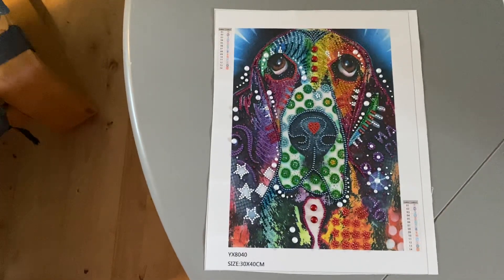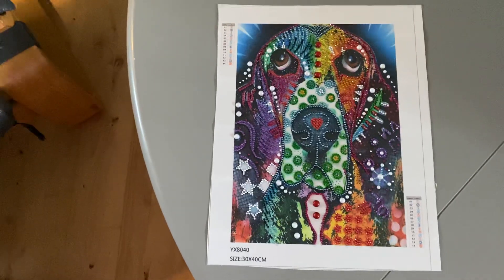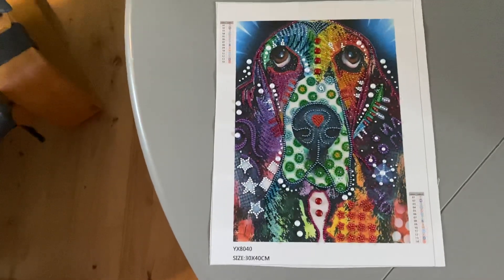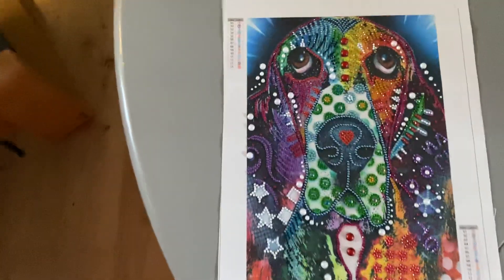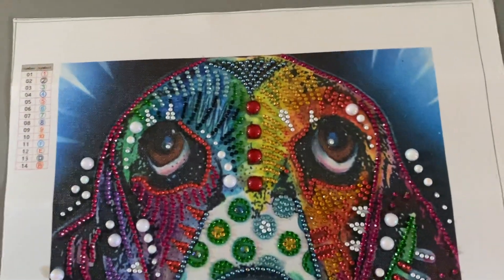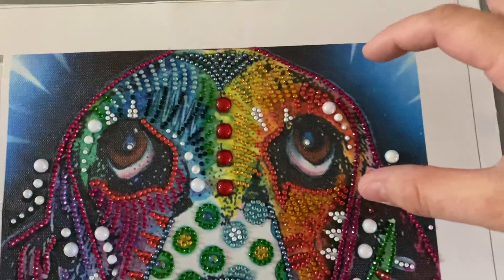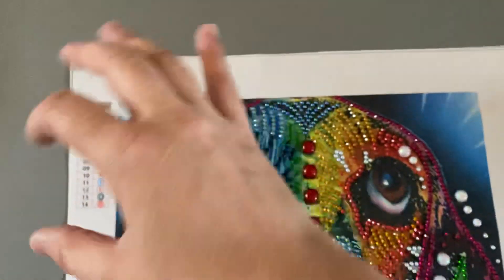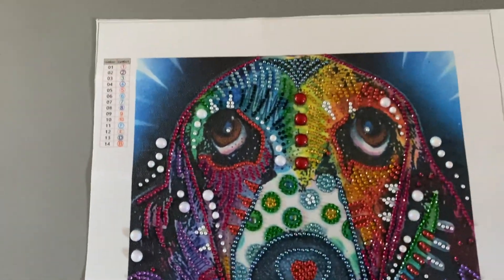Hey, it's Lisa here with the last update of my special gems cute dog, and I'm finished! Look how it looks — my daughter finished the last of it. This is what my daughter did on this painting.